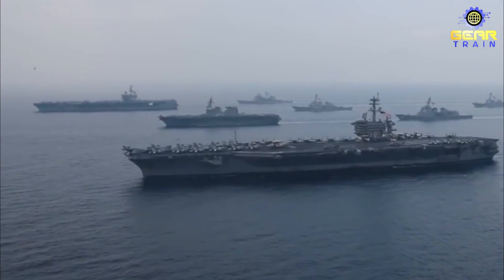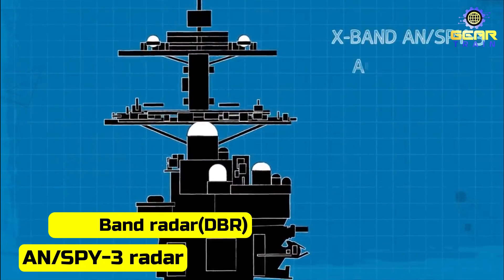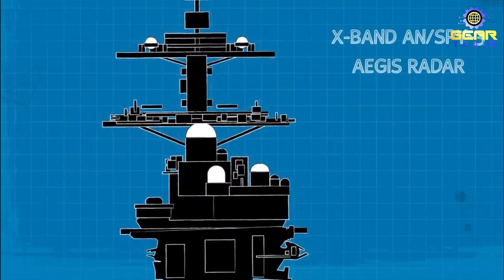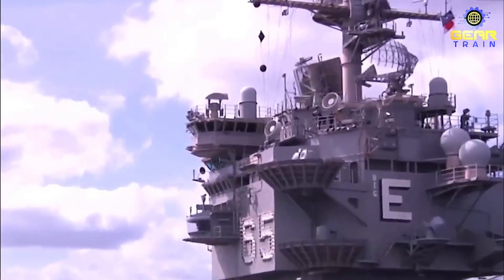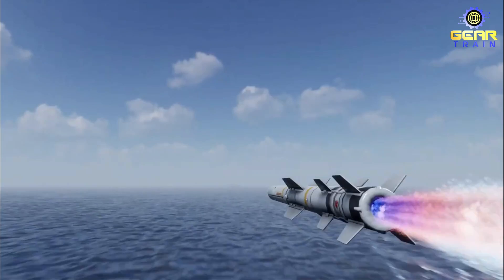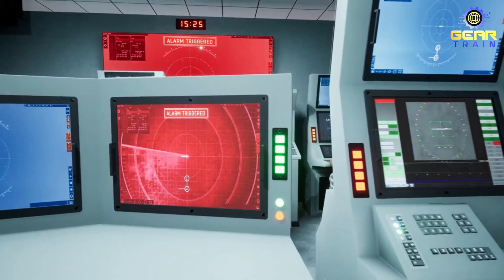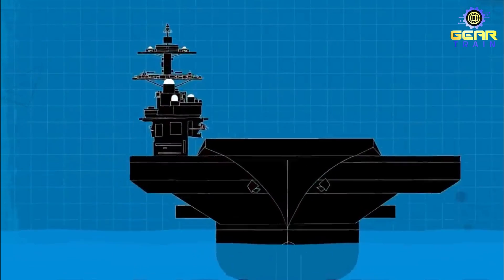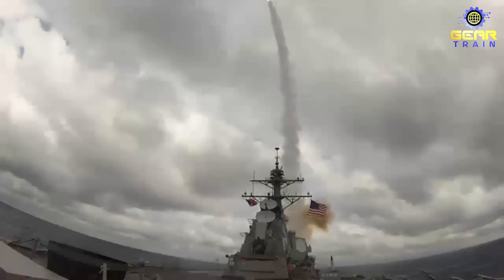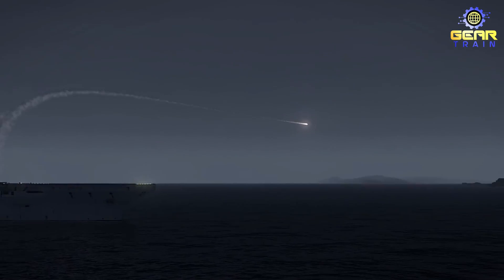Another unique feature of the Gerald R. Ford-class carrier is its advanced radar systems, which include the AN/SPY-3 radar and the Dual-Band Radar (DBR). These systems provide 360-degree coverage around the ship and can detect and track enemy planes, missiles, and other threats from hundreds of miles away. The DBR is also capable of tracking and engaging targets in both high-frequency and low-frequency bands, which improves accuracy and reduces the risk of interference.